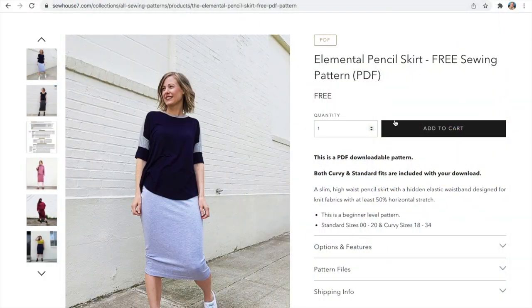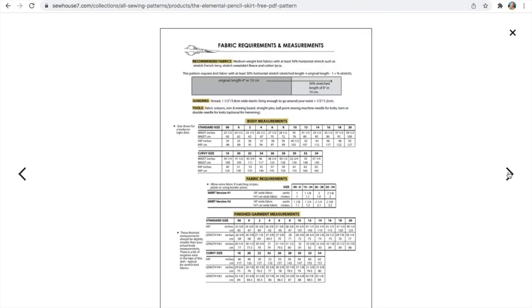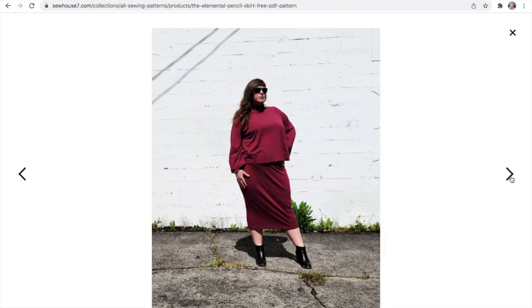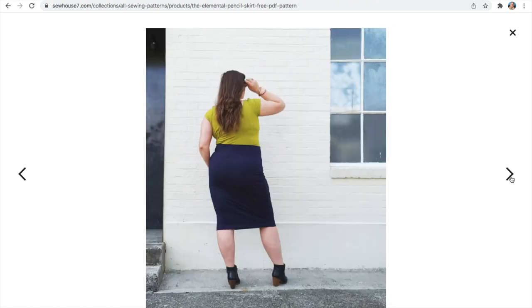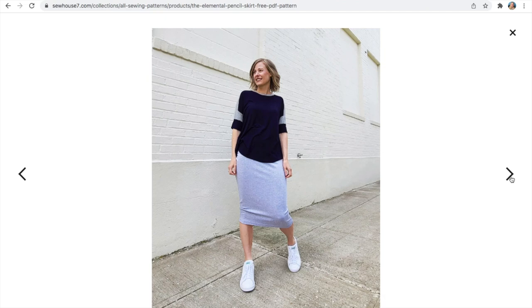The free pattern that Sew House 7 have is the Elemental Skirt. It's designed for knit fabrics with at least 50% stretch horizontally and comes in two lengths — either knee length or long length. It looks like a really good basic staple, shown here paired with the Merlot tee that the model is wearing.